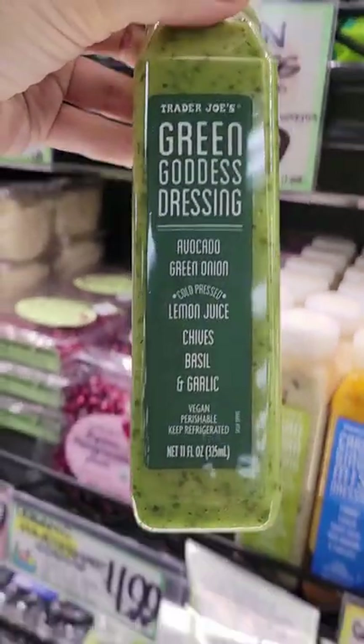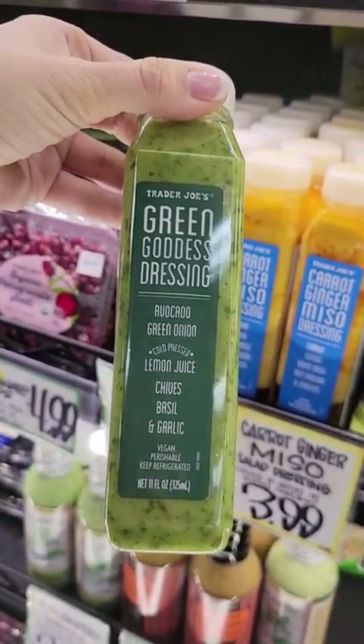This dressing is vegan and made with cold-pressed lemon juice. The flavor is out of this world — so good.